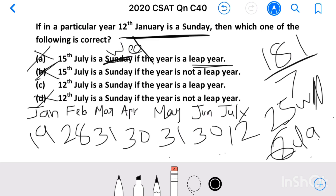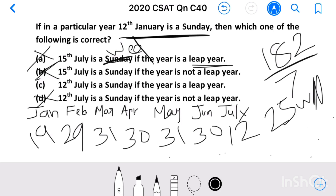Now check option C: 12th July is a Sunday if the year is a leap year. With February having 29 days, the total becomes 182. 182 divided by 7 gives exactly 26 weeks with no remainder. That means at the end of the 26th week it will be a Sunday again. So our answer is option C: 12th July is a Sunday if the year is a leap year.